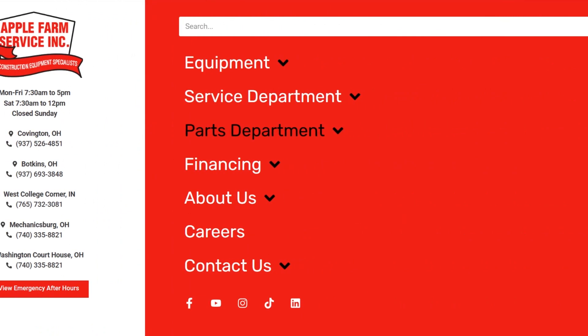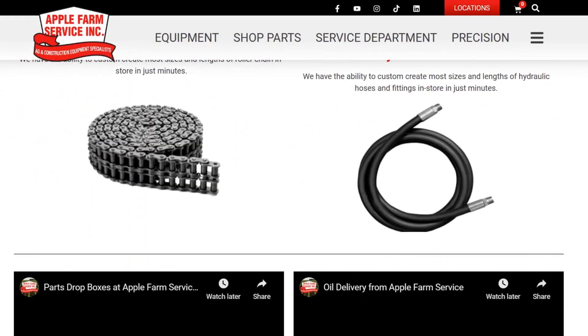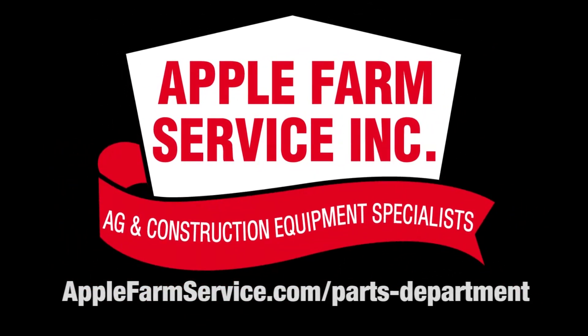For more information, please visit our parts department at applefarmservice.com/parts-department.